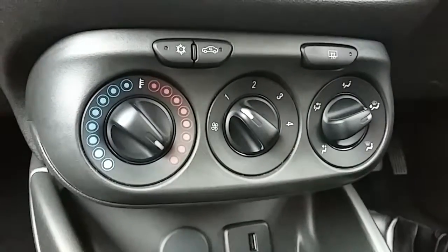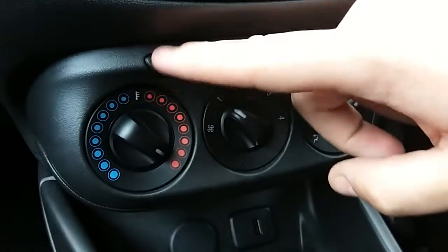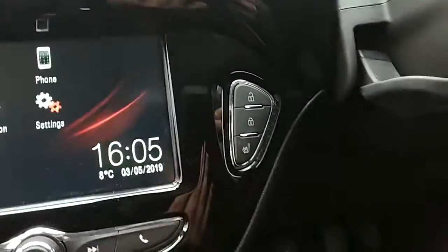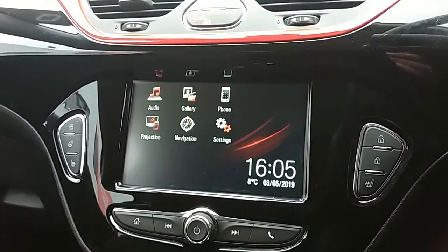Moving up past that you'd have the heating and the air conditioning for the car. Heating can be adjusted just here, and air conditioning is accessed via that button just there as well. This car does come fitted with our winter pack, which includes your front heated seats and your heated steering wheel. So overall this car is more than capable of keeping you warm through winter as well as keeping you cool through summer.